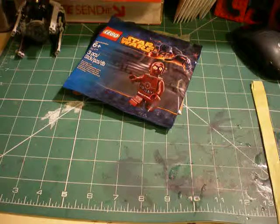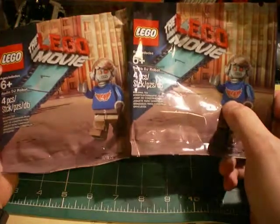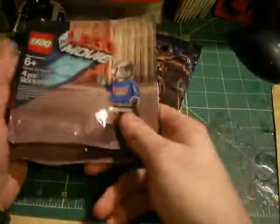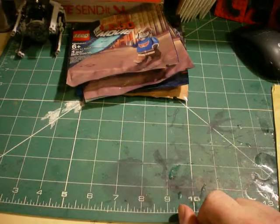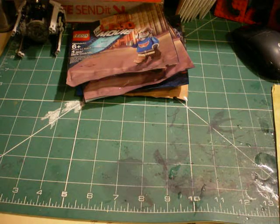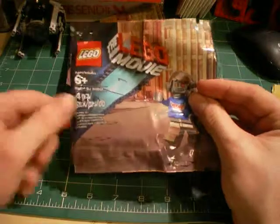I forgot to put these in the last haul video. I've got two of the Robot DJ. These are from Asda during their half-term event — my future mother-in-law picked them up for me, which was nice of her. And then I also got another one; this time my mum picked it up for me because she's nice like that.